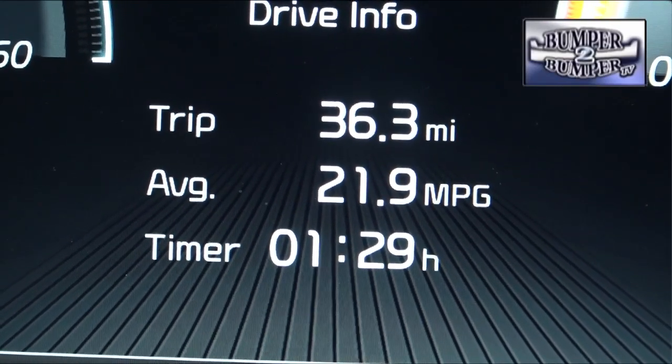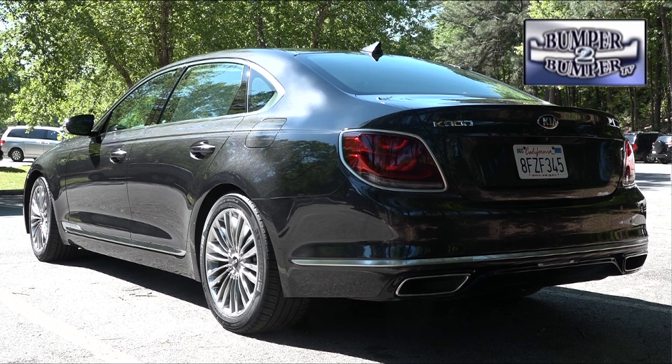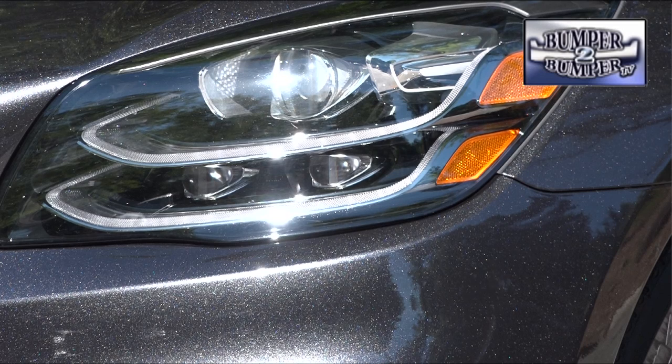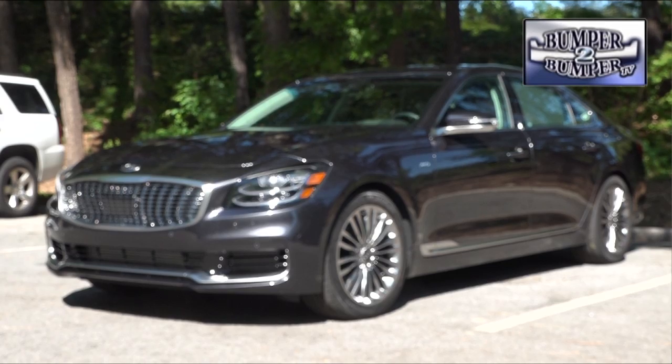We found the K900 delivers respectable fuel economy. Did we like the week of seat time in the K900? Without a doubt, yes. Will Kia also create its own luxury division with this as the centerpiece? Not likely at this time. What is clear is that with the K900 as the flagship vehicle, Kia is reinforcing its position as a global brand offering a full line of passenger cars for nearly every segment. This is Greg Morrison.